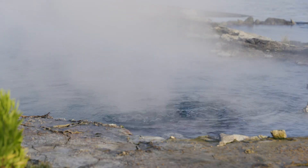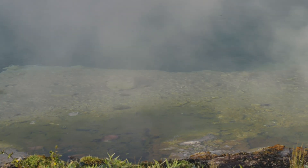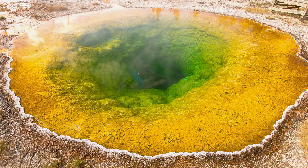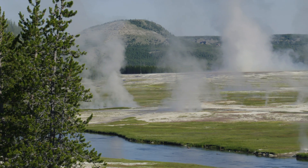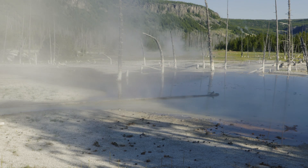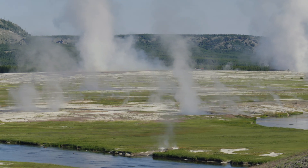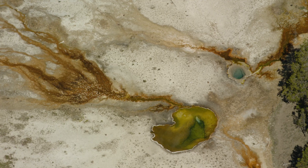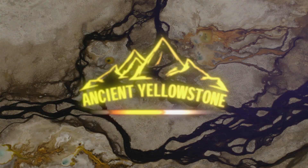For many years, scientists believed these pools were devoid of life. But a fantastic alien world exists in the waters of Yellowstone's hot spots. Yellowstone was the first place these were discovered. The thermal pools are filled with clues about the earliest life on Earth, and even life on distant planets. We study modern organisms that represent ancient life, or that give us an idea of where alien life might be able to exist and how it could exist.